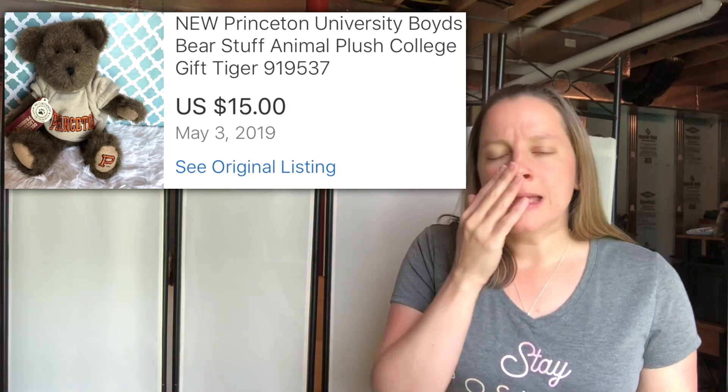I don't just do clothing. This item here is a Boyd's Bear with a Princeton sweatshirt, and that's the reason I picked it up. My husband actually found this at a church flea market sale. He looked it up and wanted me to sell it for him. We only paid $3 for it and sold it for $15. I think it's the unique ones that still sell.